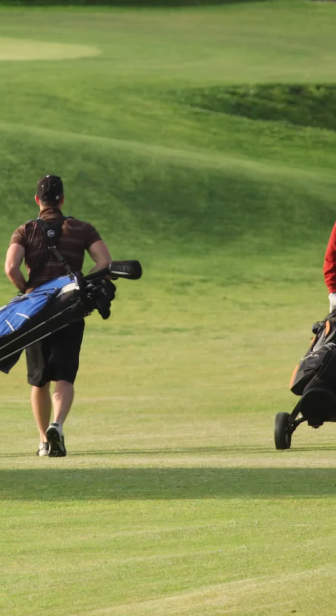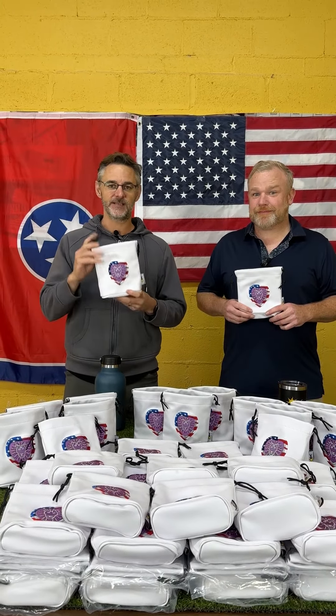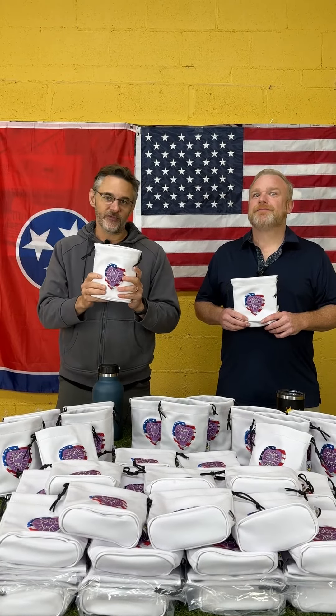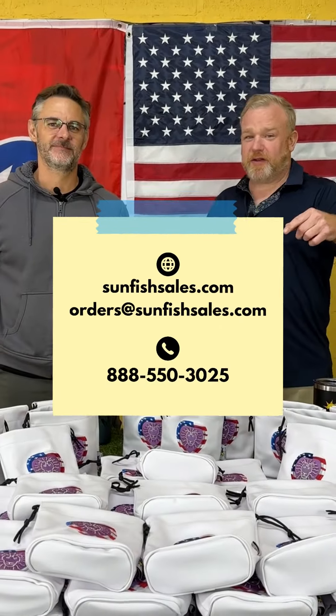These valuables pouches are amazing for all sorts of tournaments. If you have a member-guest event, inevitably you're going to have somebody come and participate who is not a golfer on a regular basis. These are perfect because they're fleece-lined and allow you to keep your valuables safe — even if you're not a golfer.